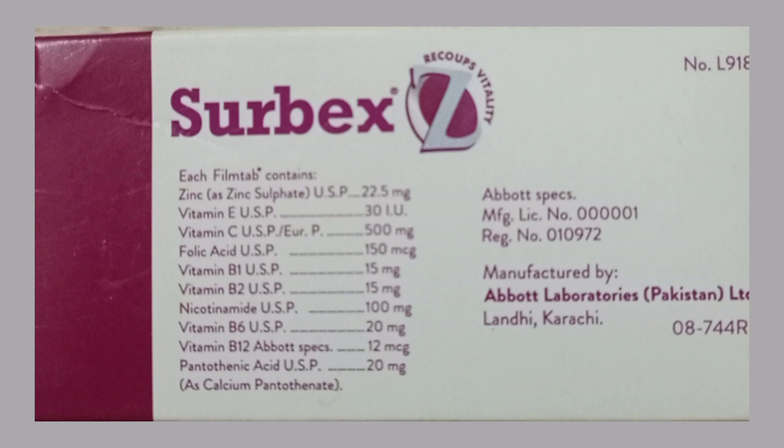Nicotinamide 100 mg, vitamin B6 20 mg, vitamin B12, and pantothenic acid as calcium pantothenate. Manufactured by Abbott Laboratories, Pakistan Ltd.